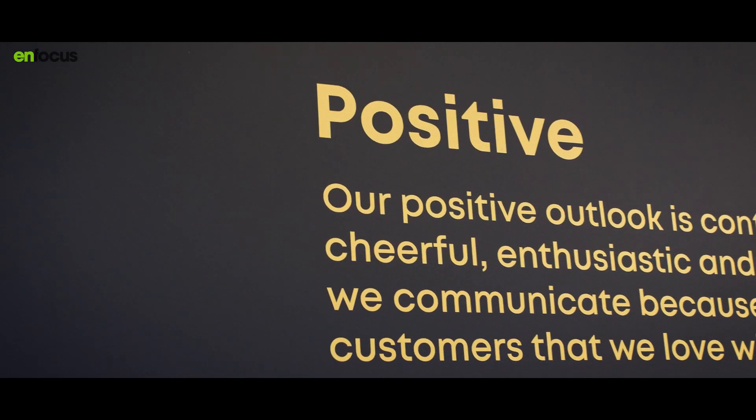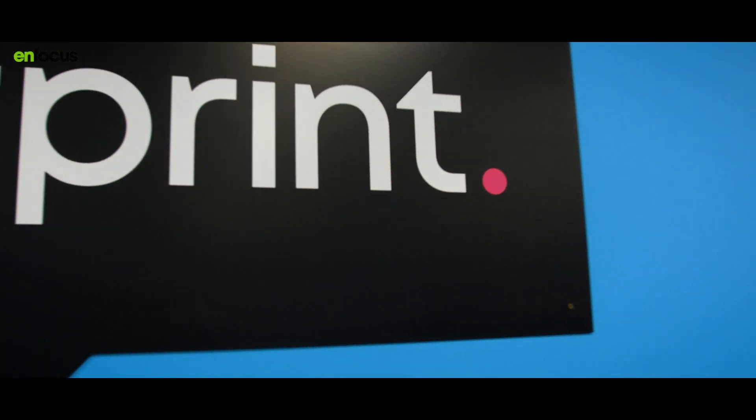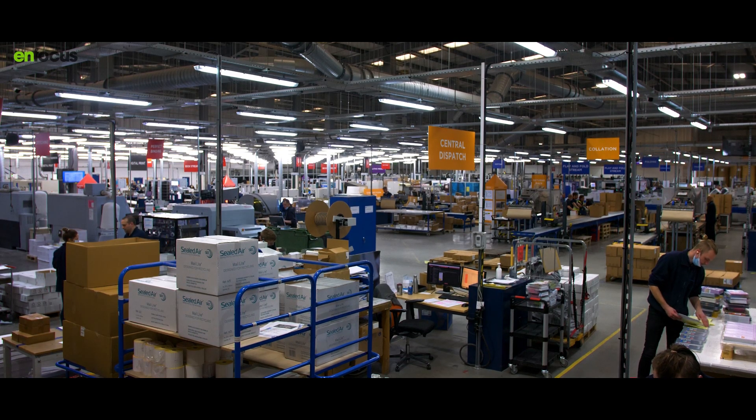BlueTree has two customer-facing brands. Instant Print sells print directly to businesses using it to promote themselves — a cafe, hairdressers, charities. And then you have Route One Print, which is the trade arm, selling print to resellers such as graphic designers selling on their designs to clients, or high street printers that can outsource at larger quantities.